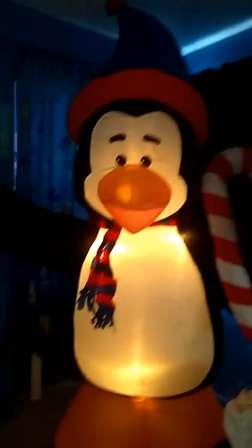Okay guys, is he inflated? Here he is. Looks amazing, right? Love it. He has a little candy cane scarf.